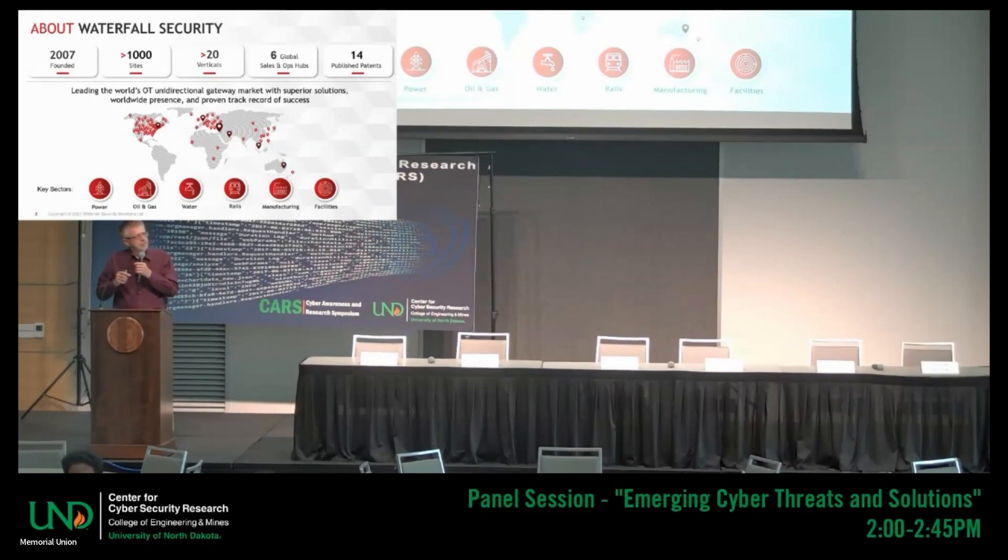We work with the world's most secure industrial sites. The majority of North America's nuclear generators are our customers, as well as the largest rail switching systems and the largest water treatment plants — heavy industry primarily. Though increasingly we see data centers working with us as well, because data centers have become the world's critical information infrastructure.